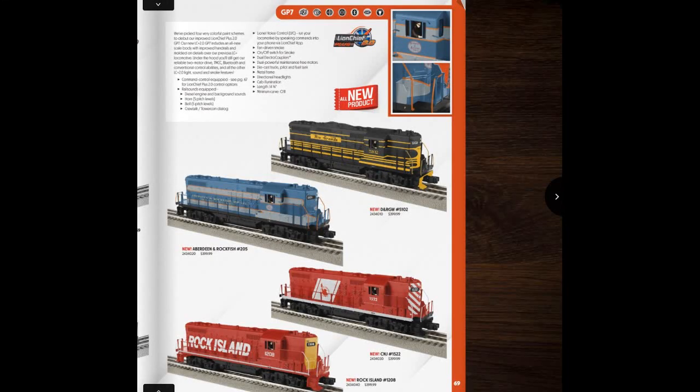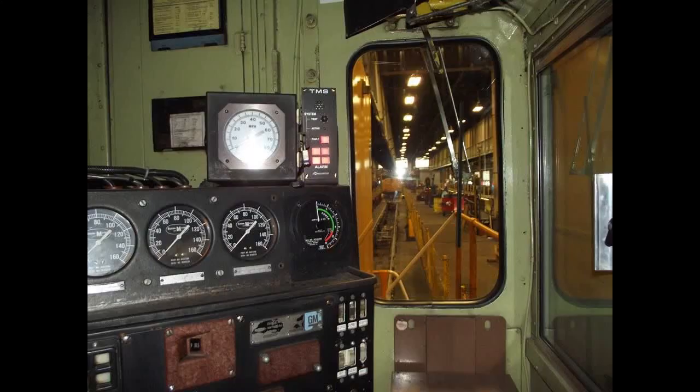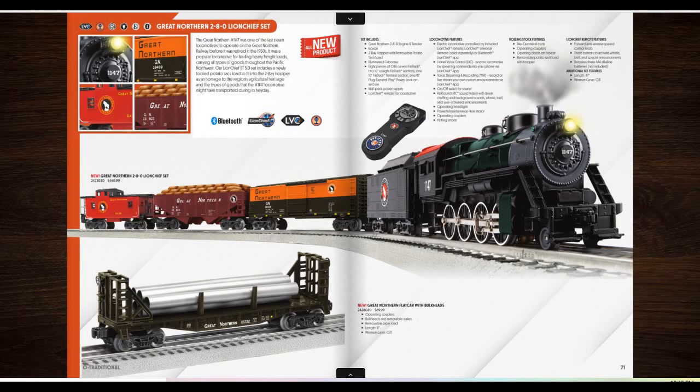Then we've got the GP7s — diesels without one of the advantages of diesels: a good view. Then we've got the Great Northern LionChief set. This must have been an MTH tooling. It features LionChief instead of DCS, which I think is total bullshit. I like DCS better than LionChief, but I like Legacy better than DCS.